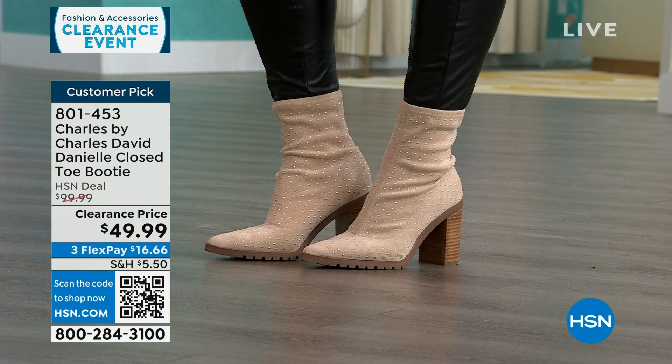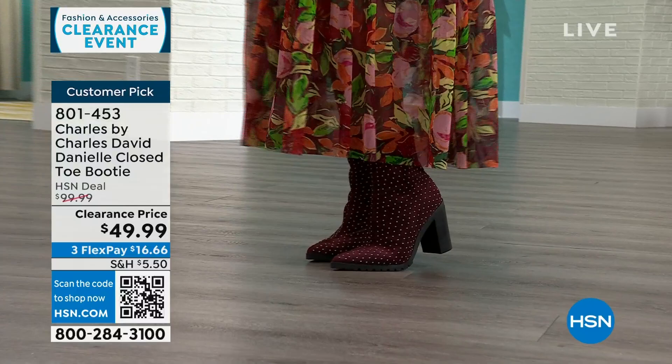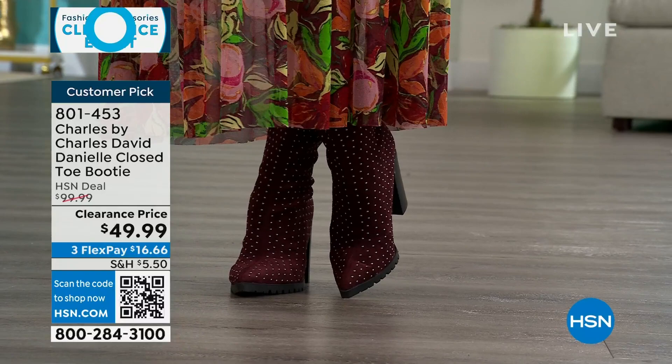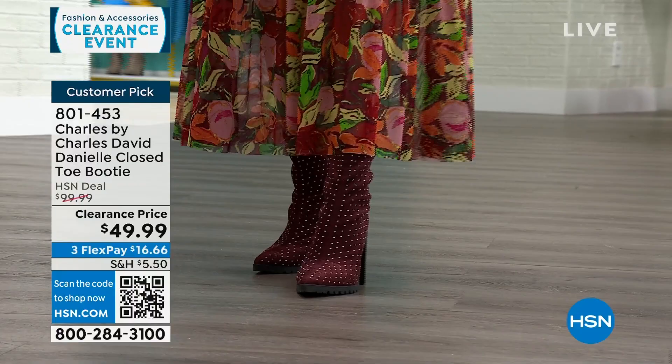Don't shy away from the 3½ inch heel — the lug gives you a little more platform so you're not on such a steep tilt. It's actually a really good pitch and completely padded in the insole. Reviews say it's a lot more comfortable than it looks because it is so fashion forward.